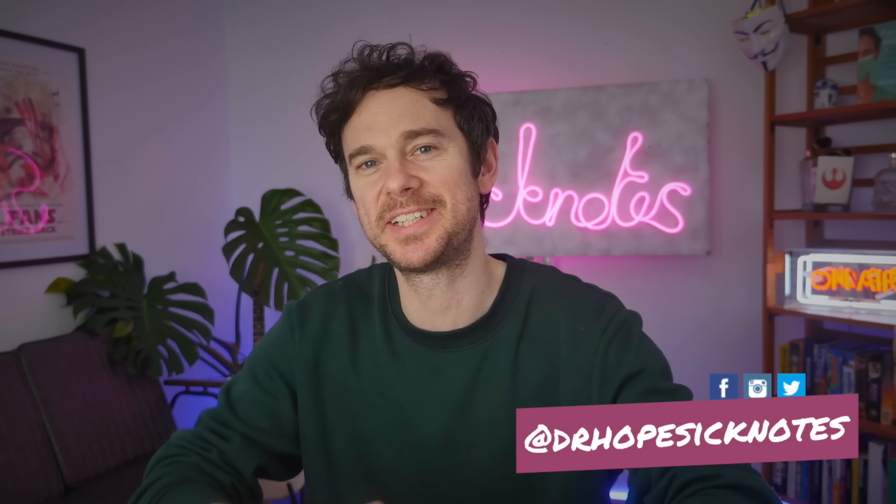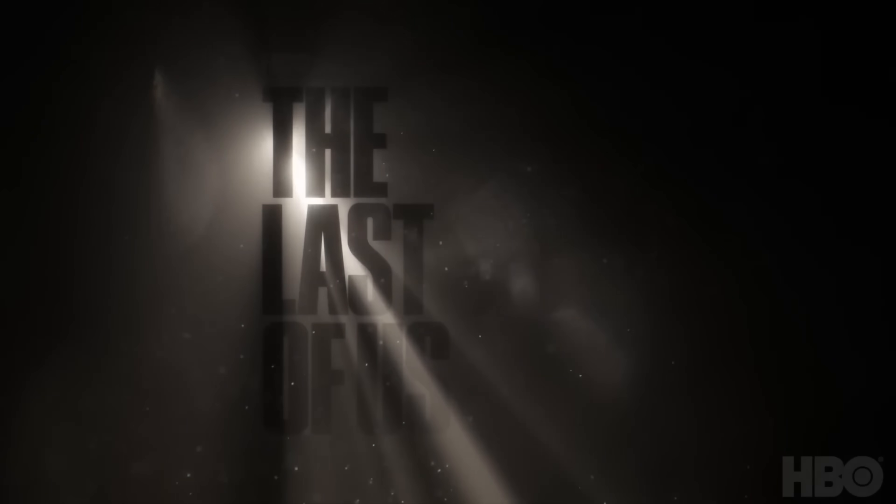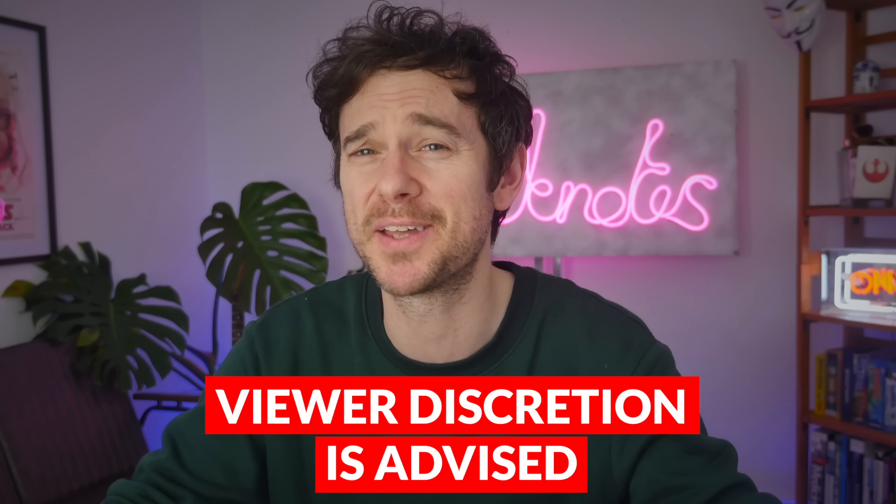Hello and welcome back to the channel. Today we're going to be continuing our look at the fantastic show The Last of Us, reacting to the scenes and breaking down the medical science. This is episode 5. As with my previous videos, this is going to be littered with spoilers and probably some scenes that are pretty gory too.